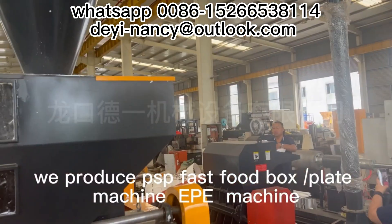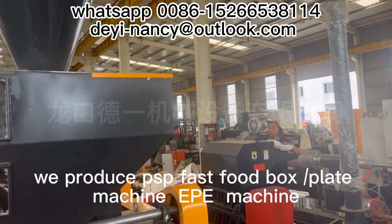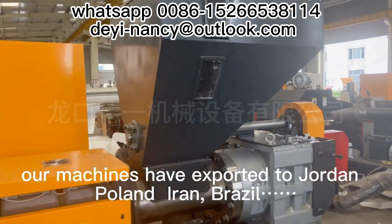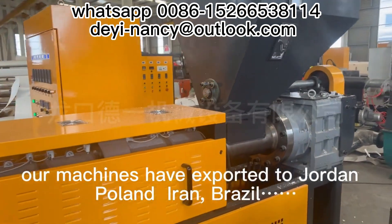We produce PSP fast food box, plate machine, disposable foam cup making machine and so on. Our machines have been exported to Jordan, Poland, Iran, and Brazil.